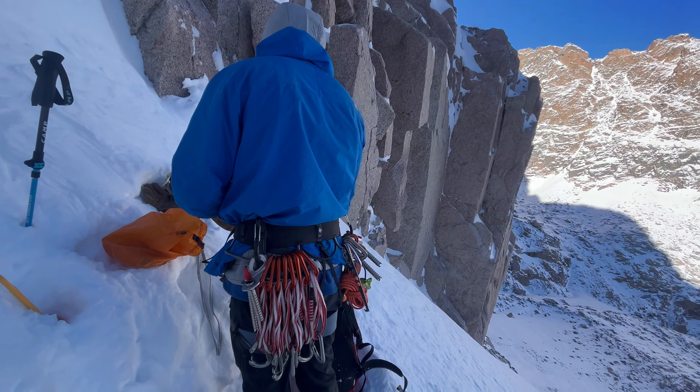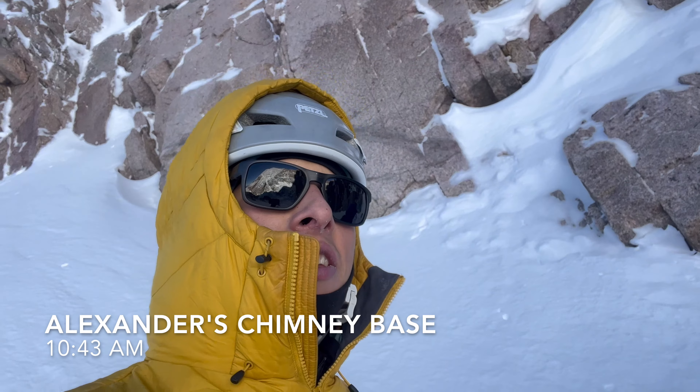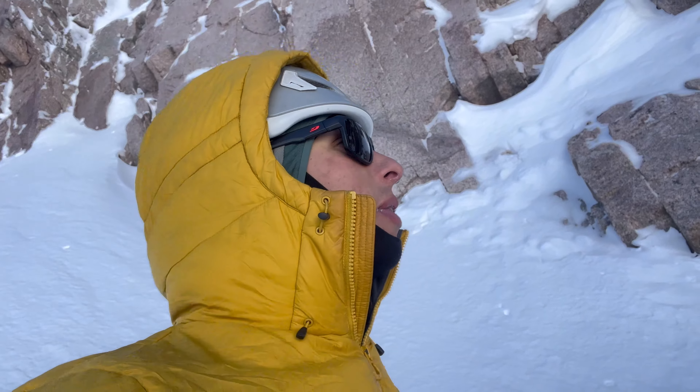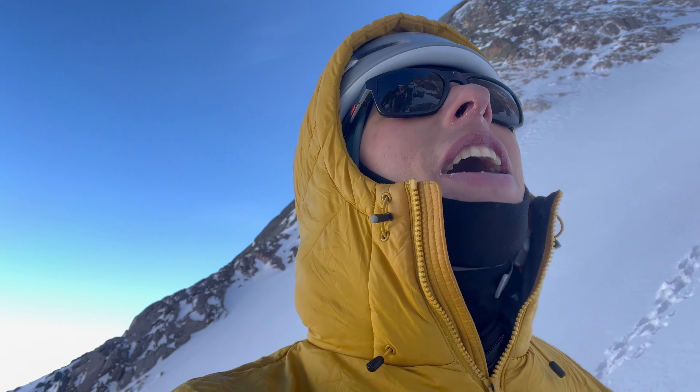We're at the base of Alexander's Chimney. The base is pretty dry — not much ice in this one particular spot — but we see some ice higher, so that's enough confidence to start climbing. We'll see, one pitch at a time.